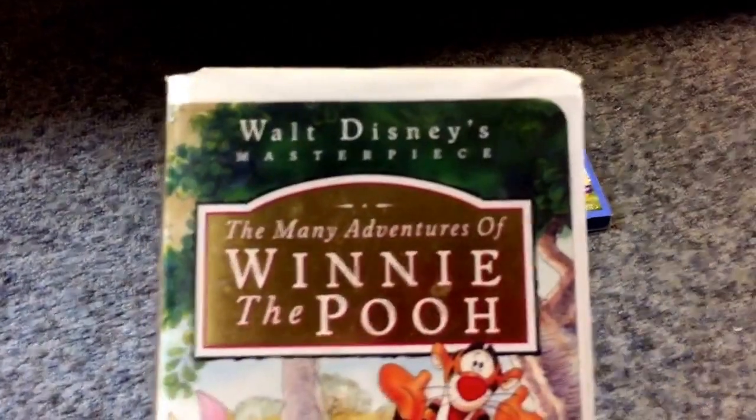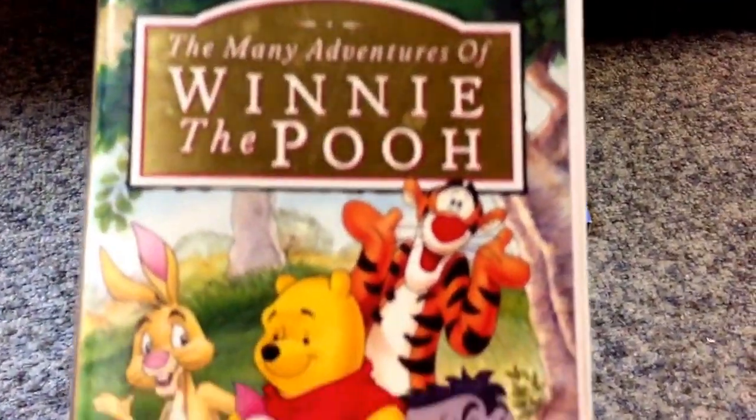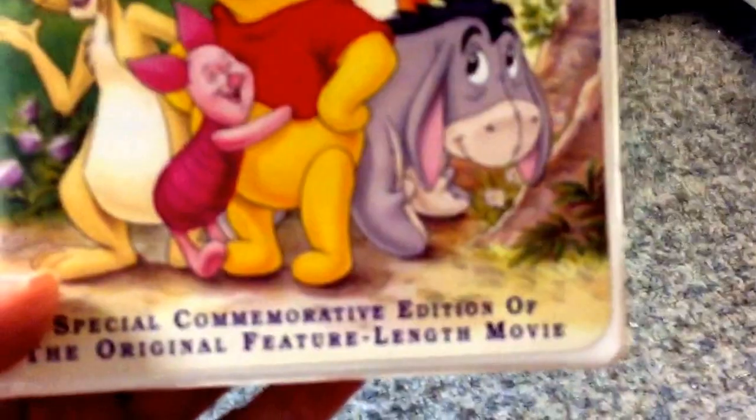Here's the front. We got Walt Disney's masterpiece, The Many Adventures of Winnie the Pooh. We got Pooh and all his friends. Special commemorative edition of the original feature length movie.